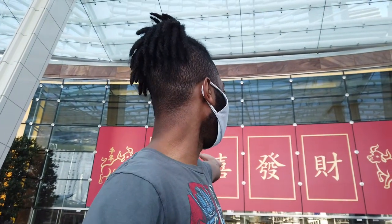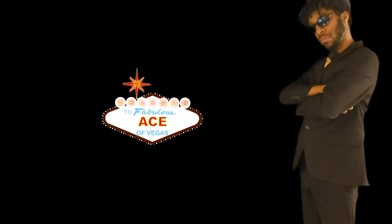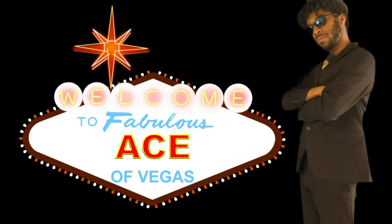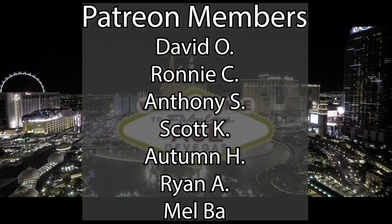The air around me is lucky. It's the Ace of Vegas. Before we get started, I just wanted to give a special shout out to our Patreon members that help keep us independent and growing. More on that later.